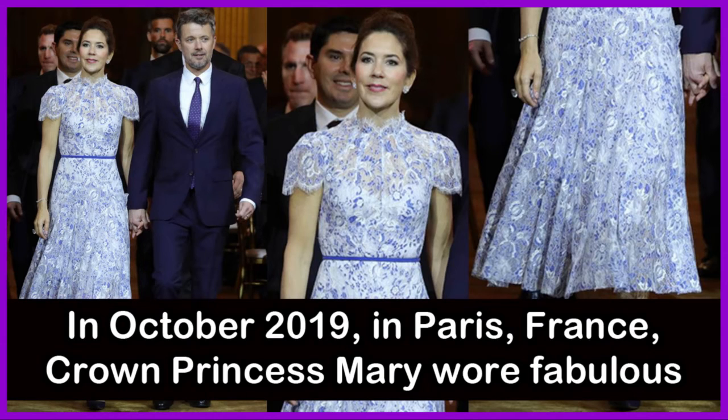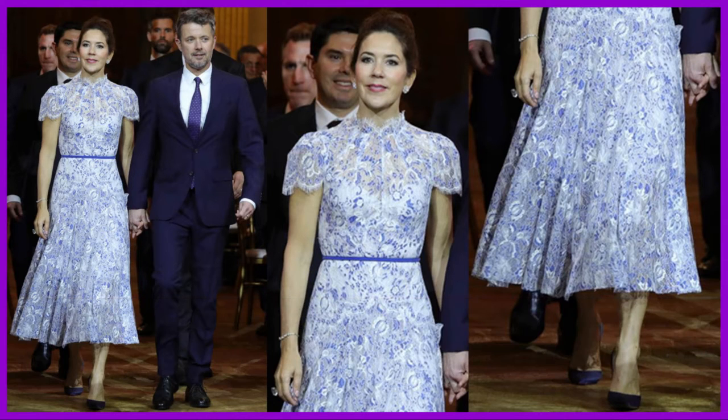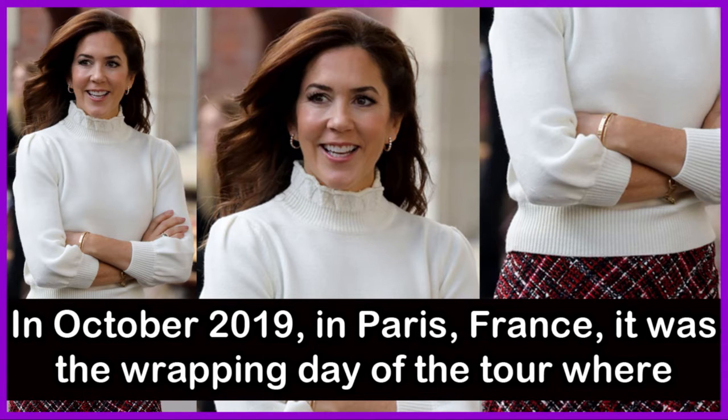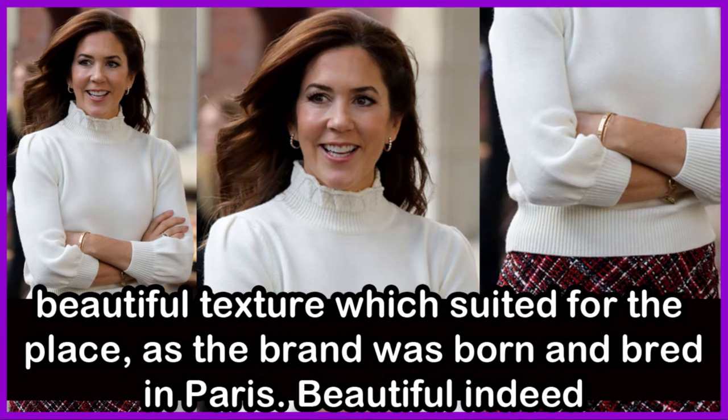Later in October 2019 in Paris, Crown Princess Mary wore a fabulous cap-sleeved blue embroidered gown. On the wrapping day of the tour, she wore a Chanel-esque tweed dress with a beautiful texture perfectly suited to Paris, the city where the brand was born and bred. Beautiful indeed.